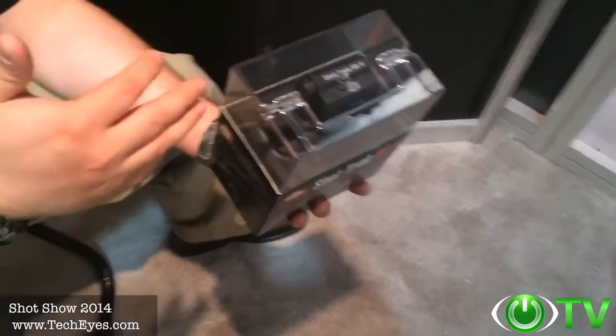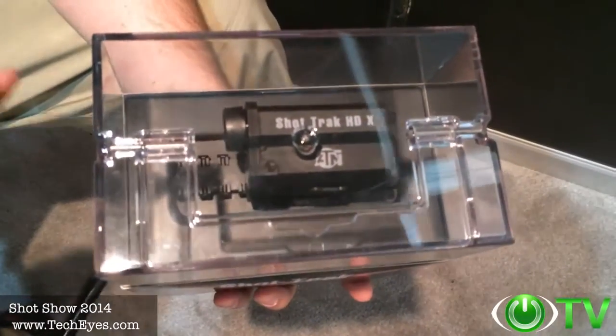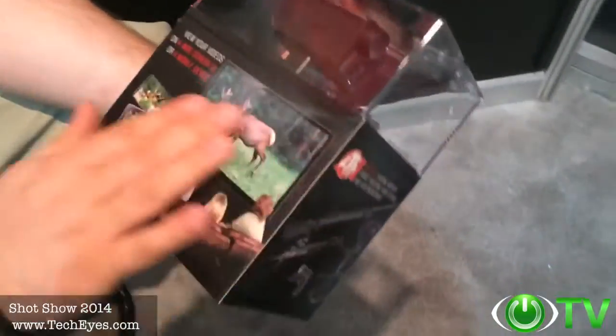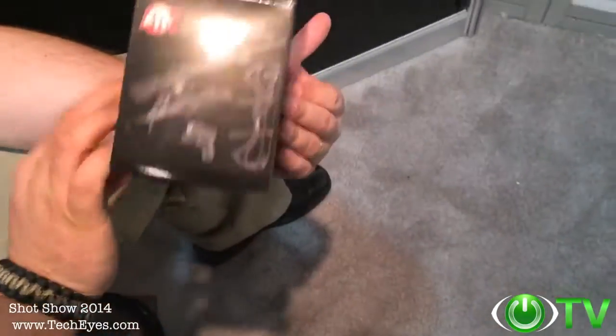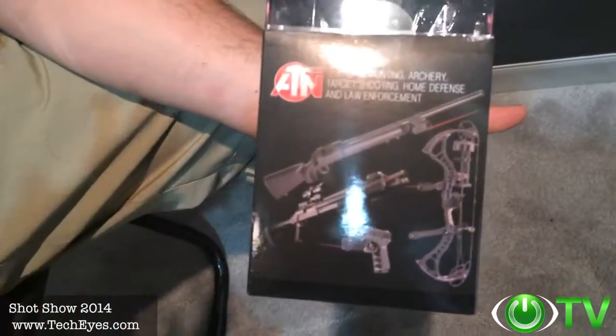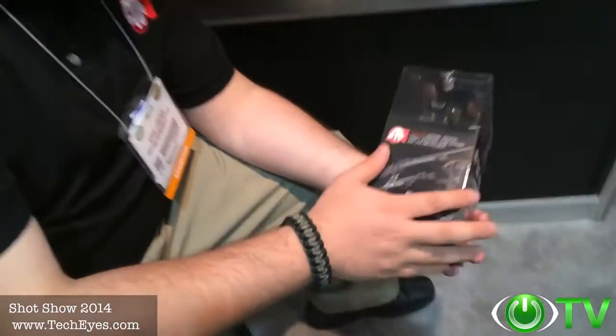You can record your hunts, relive your hunting experiences, and share them with friends at home. Upload to social media like YouTube and Facebook. It has numerous applications — you can mount it on a bow, rifle, shotgun, the works. Simple to use.